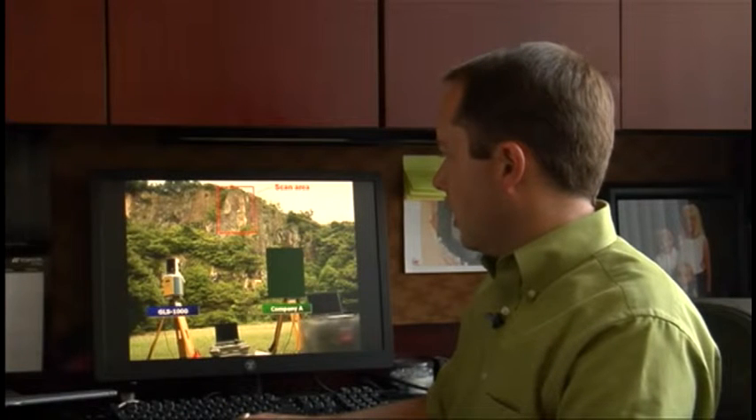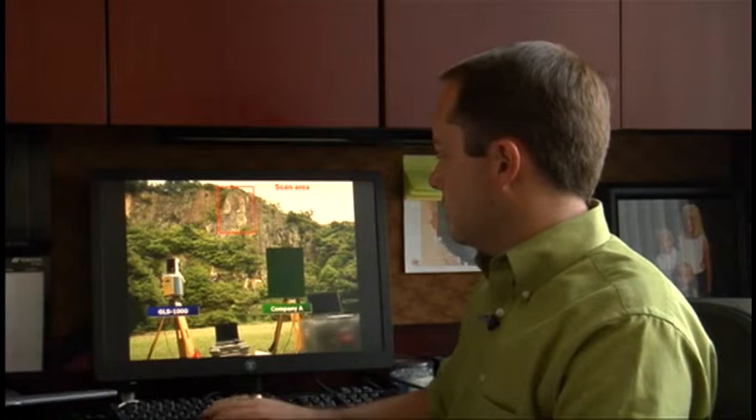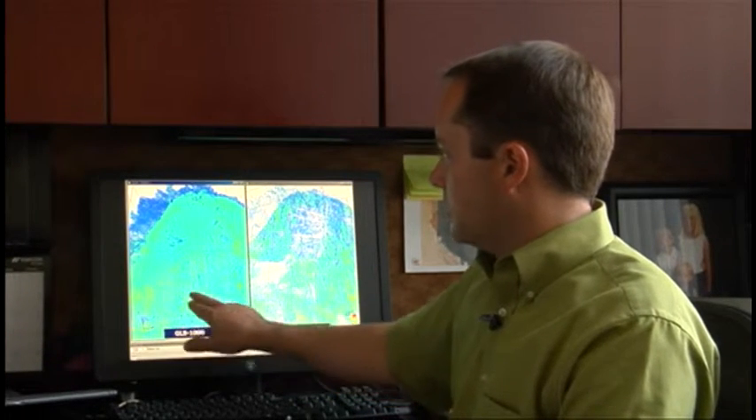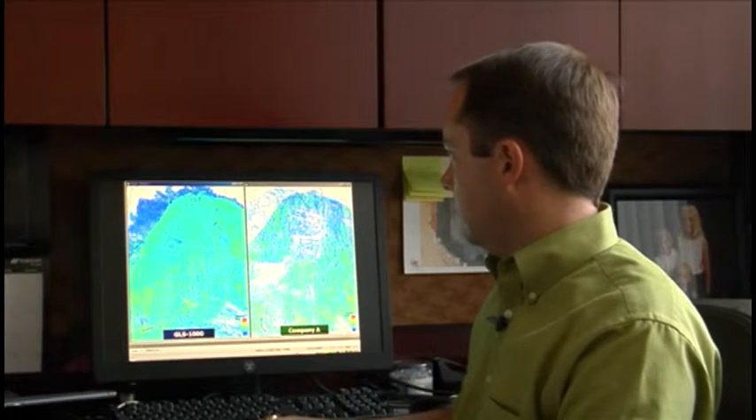The third scenario is a long-range scan. Looking at our scanner up to the cliff here, you can see in the results the GLS-1000 is able to get much more data return and much more resolution of the data set compared to Company A. All three scenarios show the benefit of precise scan technology.